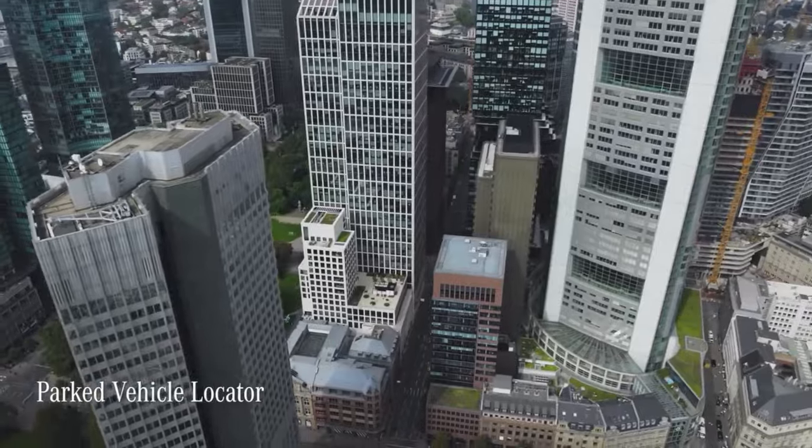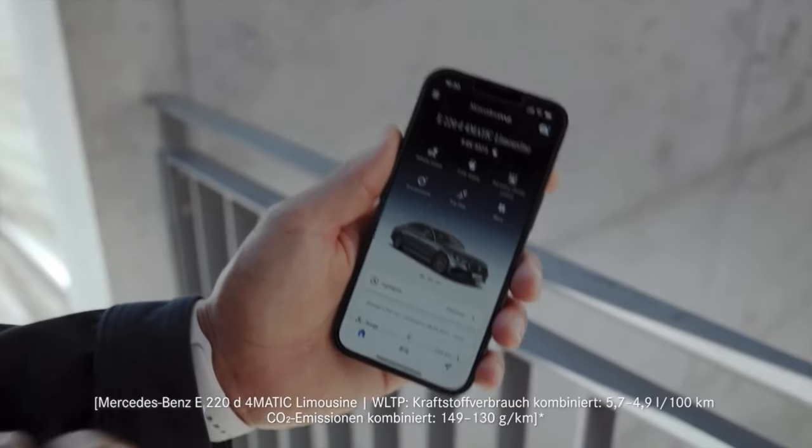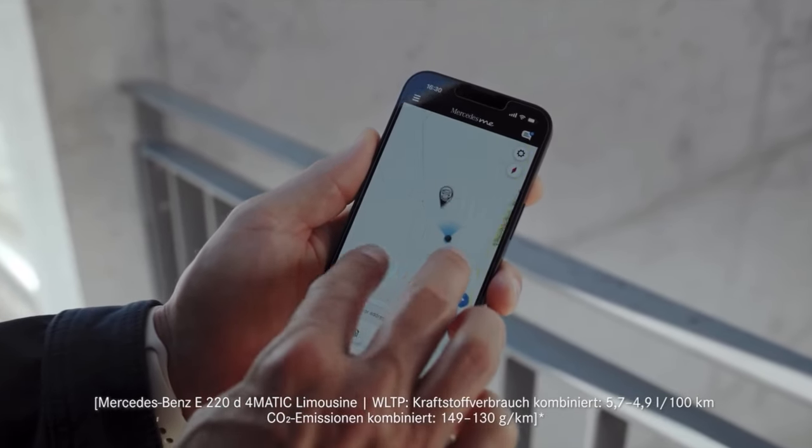In case you forget where you're parked, or if you share a parked car with others, the parked vehicle locator in the Mercedes-Benz me app shows the car's position.